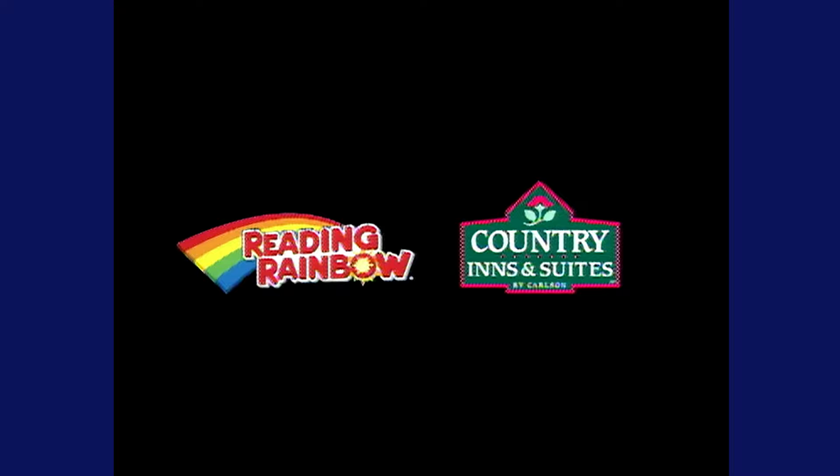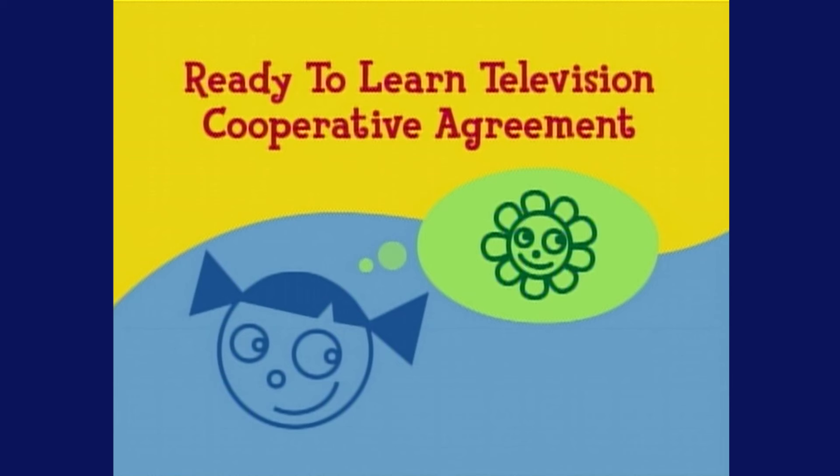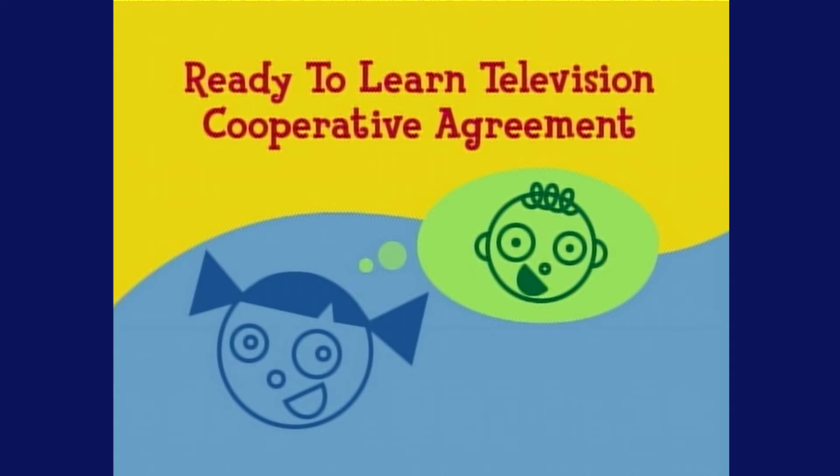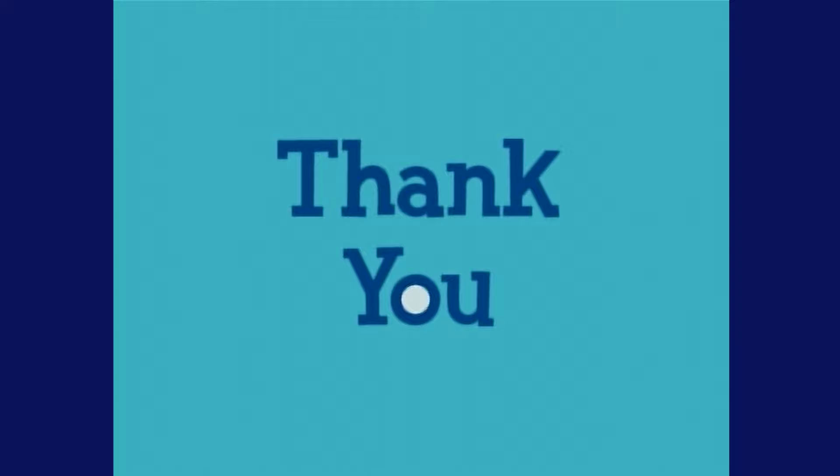Funding for Reading Rainbow is provided by Country Inns and Suites, where you can borrow a book at our Read It and Return Lending Library and return it on your next visit. Country Inns and Suites by Carlson, committed to literacy. And by a ready-to-learn television cooperative agreement from the U.S. Department of Education through the Public Broadcasting Service, the Corporation for Public Broadcasting, and by contributions to your PBS station from viewers like you. Thank you.